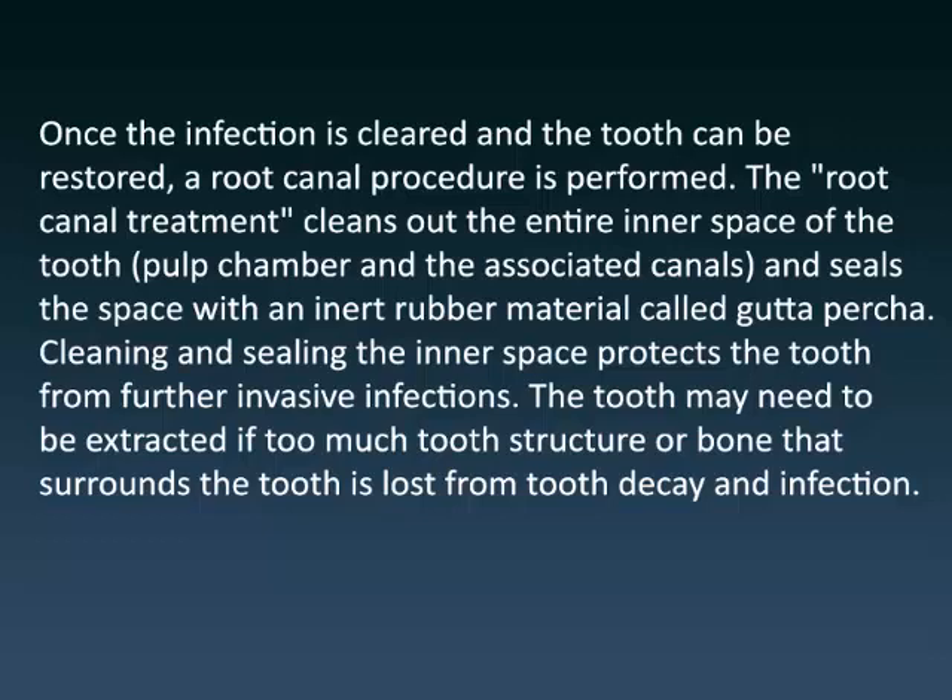The tooth may need to be extracted if too much tooth structure or bone that surrounds the tooth is lost from tooth decay and infection.